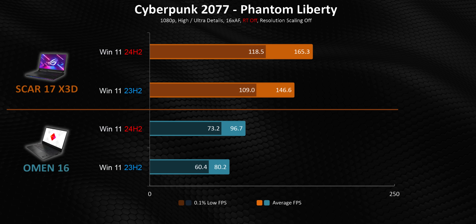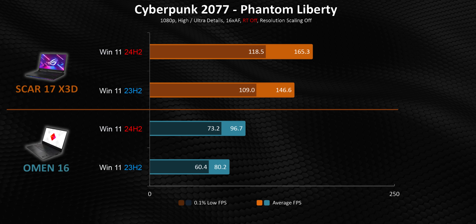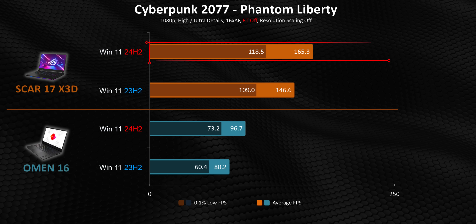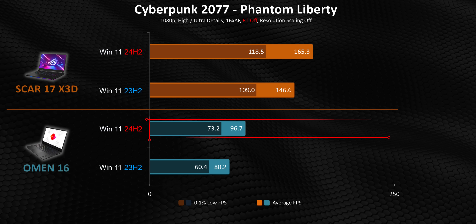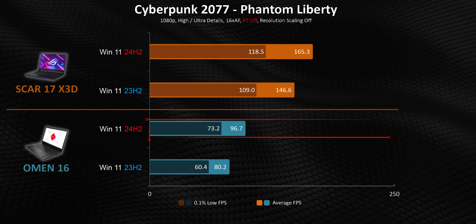Cyberpunk seems to be the poster child for 24H2 performance uplifts on the desktop side, and it's doing it again on both laptops. The most interesting thing is that while the Scar 17 X3D gets noticeable benefits from the update, the slower Omen actually sees its frame rates get boosted by a larger amount, at least as a percentage-focused improvement.